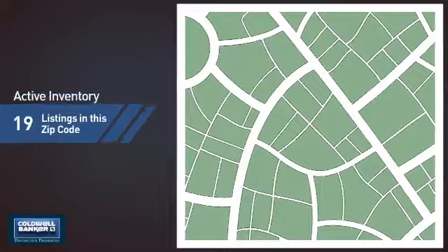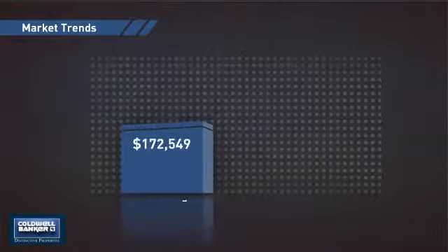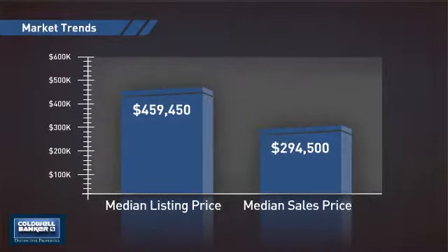Wondering how it stacks up against the competition? There are now just under 140 homes on the market within this zip code, with a median list price of just over $450,000 and a median sale price of just over $290,000.